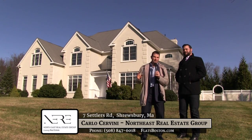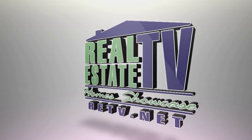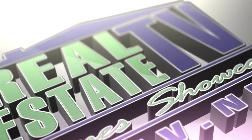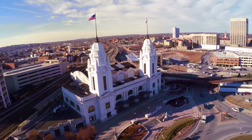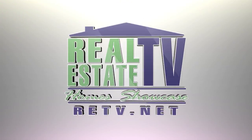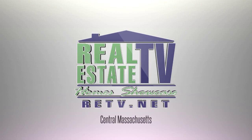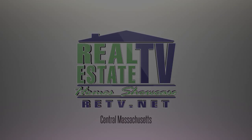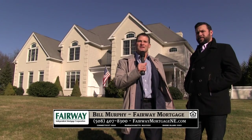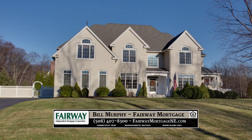He's going to take us through this breathtaking layout. Here we are at 7 Settlers Road in Shrewsbury, Mass., and Carl is going to tell us about this breathtaking home.